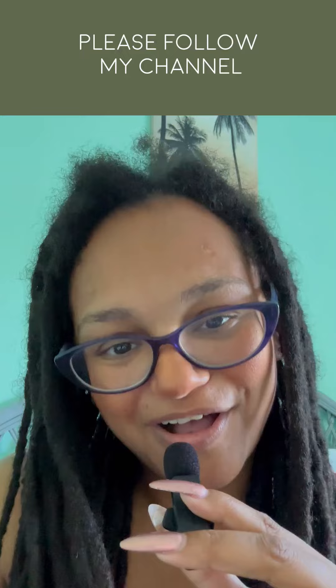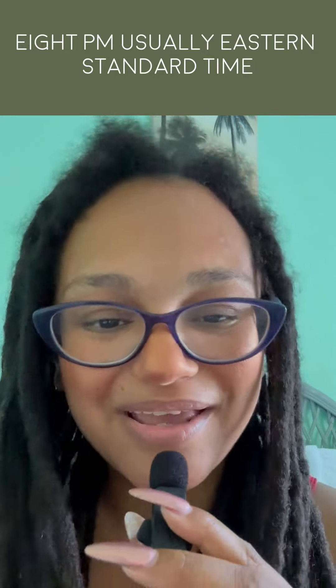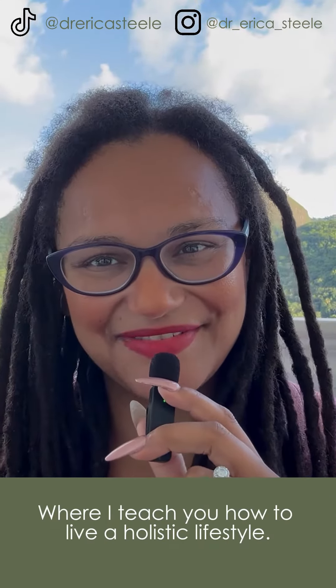If you want to learn more about functional medicine, please follow my channel and also like, share, and subscribe for more. Attend one of my live sessions — I do them daily during the week at 8 p.m. Eastern Standard Time, and also a couple of times during the day to best serve you. Tune in at 8 p.m. Eastern Standard Time where I teach you how to live a holistic lifestyle.